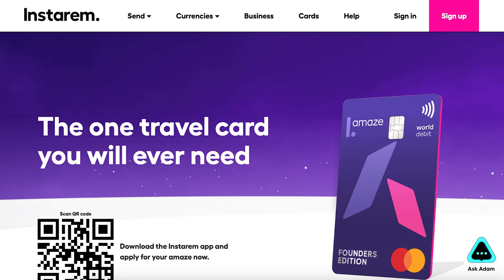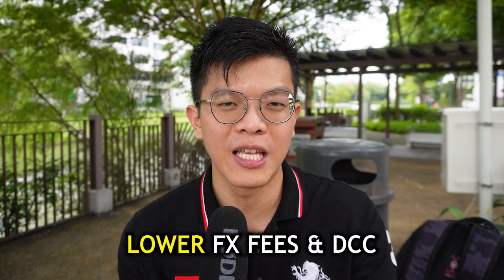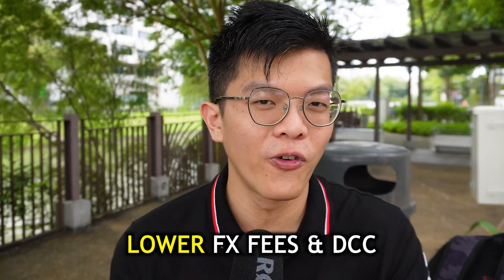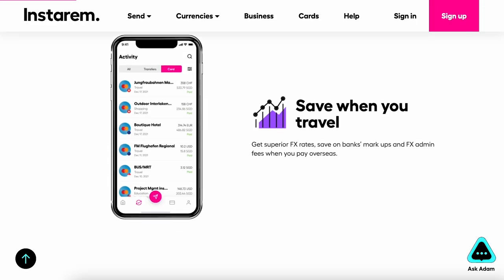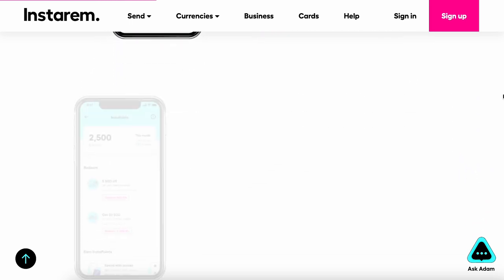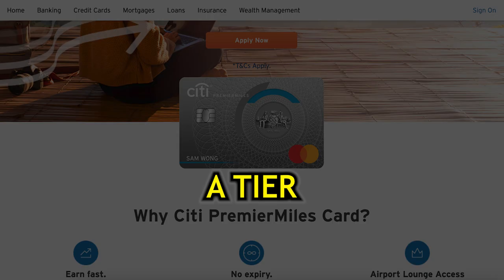Linking to Amaze will help you lower your foreign currency transaction fees and avoid dynamic currency conversion fees, which is very good for foreign currency transactions. If you don't have an Amaze card yet, apply using my link below and link any of your Mastercards to it, so you can enjoy low FX fees and convert offline spend to online spend. For Citi PremierMiles, it's an easy A tier — good for entry-level users with a lot of benefits.